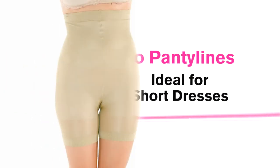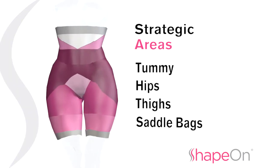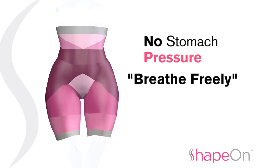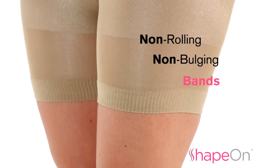The secret lies in our comfortable stretch knit technology, which provides maximum support in desired areas, and an ultra-light knit in areas like the stomach so you can breathe freely. Don't forget our wide, non-rolling elastic bands that won't create bulges.